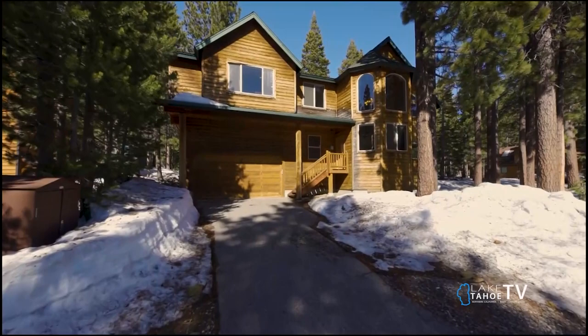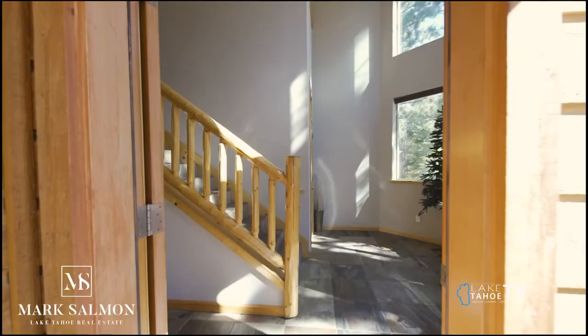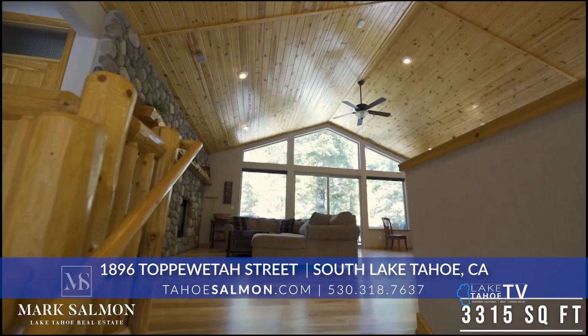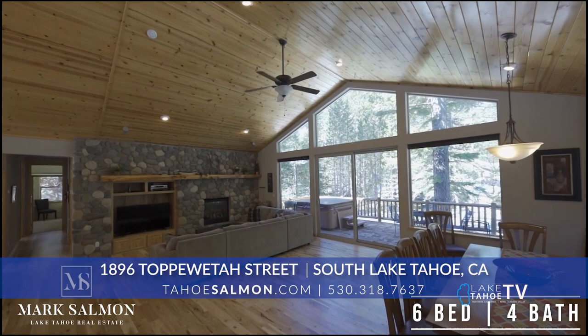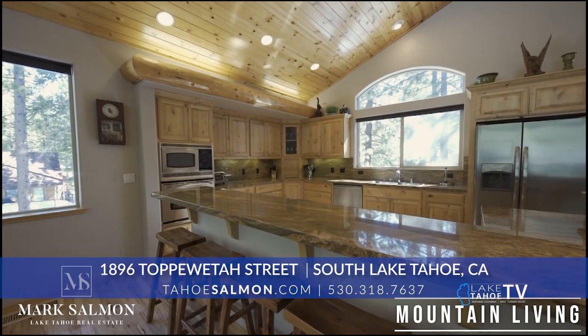This first house is located at 1896 Topo Weta Street — I know that's a mouthful — out in North Upper Truckee. Super quiet, a local's neighborhood. This house has got a nice conservancy lot to the right for some added privacy. It was built in 2006 by well-known Bob McIntyre. This is a six-bedroom, four-bath with a two-car garage. It's 3,315 square feet, priced at $1,548,000.